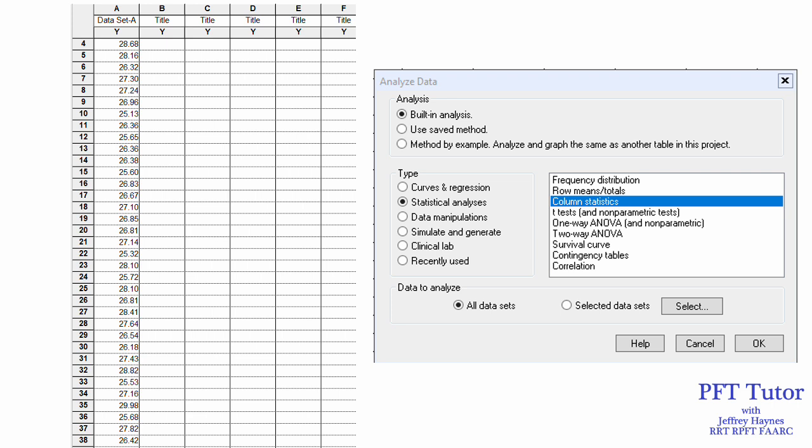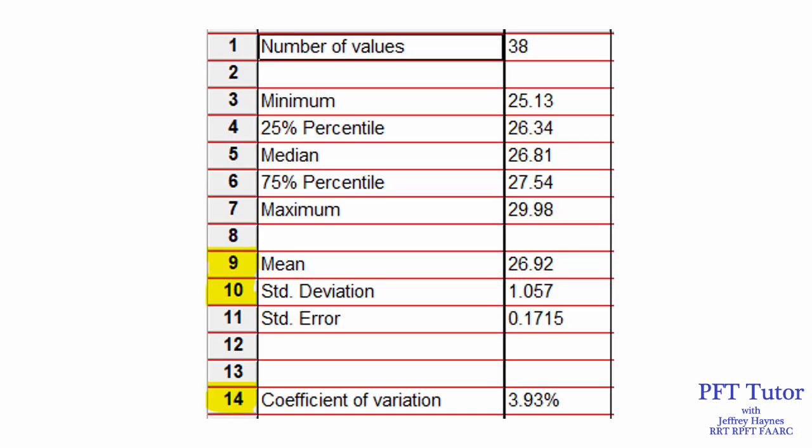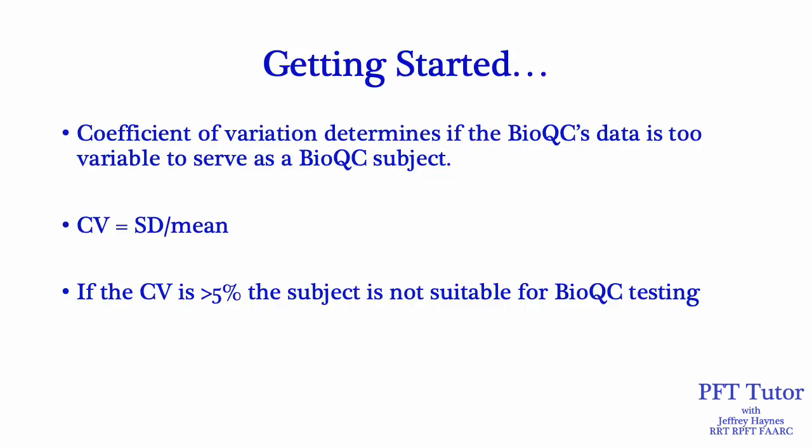On the left side of the slide, I listed BioQC DLCO in its own column and then chose column statistics. The results show 38 values; the mean, standard deviation, and the coefficient of variation at the bottom is 3.93%. The CV is important because it helps determine if the BioQC subject's data is too variable for them to serve as a BioQC subject — it's simply the standard deviation divided by the mean. If the CV is greater than 5%, the subject may not be suitable because their data is just too variable.